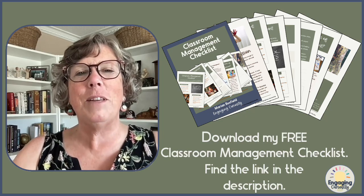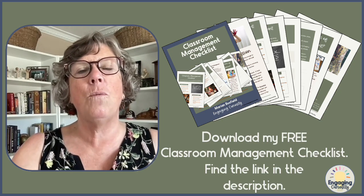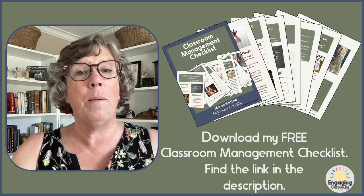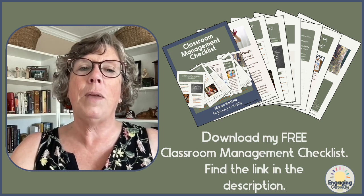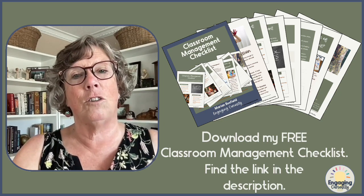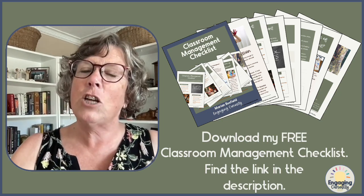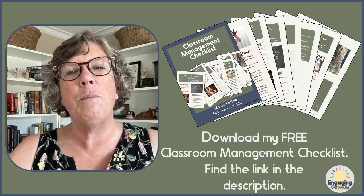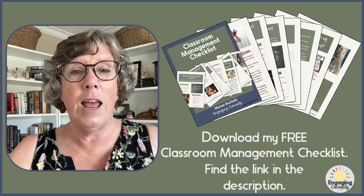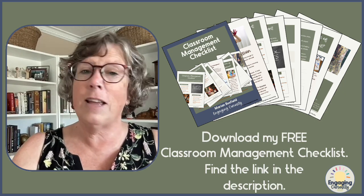Thank you for joining me today. I am here to empower you to take charge in the classroom by supporting you with evidence-based classroom management strategies and resources. Classroom management is overwhelming at the beginning for most of us, but with the right strategies and resources, you will master classroom behavior and that paves the way for dynamic instruction. In the description below, you will find the link to download my free classroom management checklist — inside you'll find my five pillars of classroom management broken down into steps you can take one at a time, plus a goal-setting page to help you prioritize the needs for your particular classroom. Download the checklist now and set your goals today.